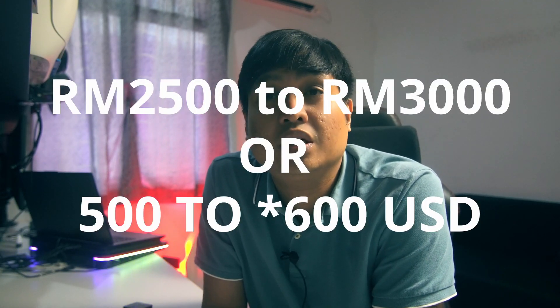Right now, a good condition used Air 2 Fly More Combo is going to fall for around 3,000 RMB, which places it right around the same price as the Mini 3 Non-Pro. So, what are the advantages?